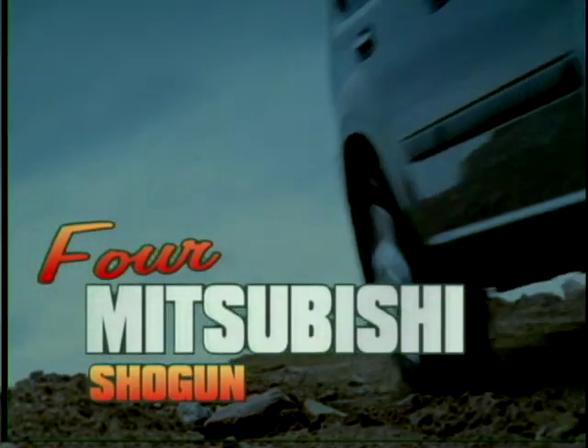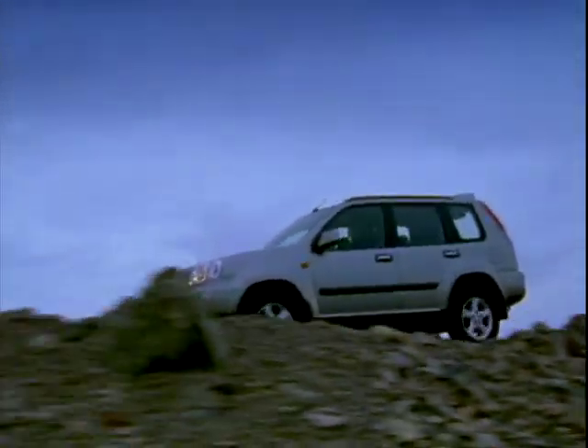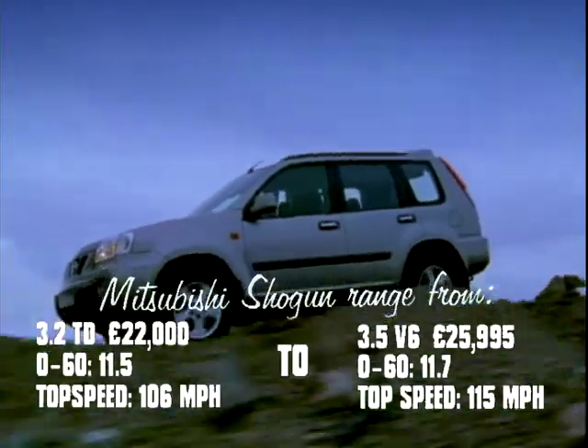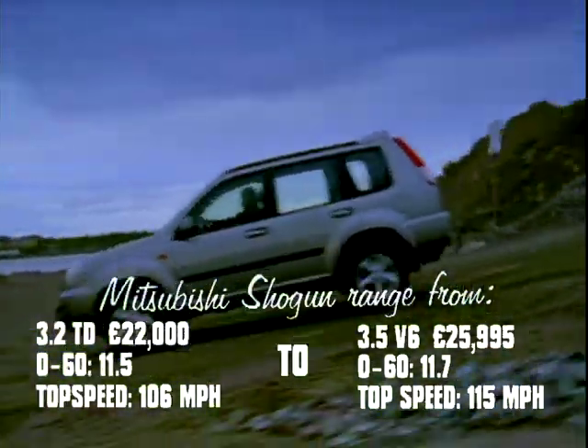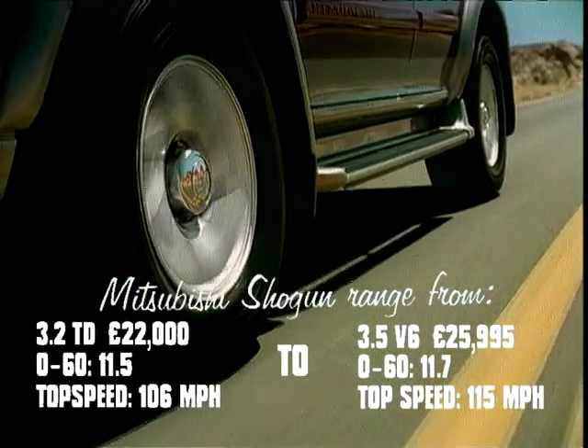In at number 4, named after the Japanese warrior, the Mitsubishi Shogun. Mitsubishi seemed to have achieved the impossible by lowering the centre of gravity while raising the ground clearance, simultaneously improving both on- and off-road handling.